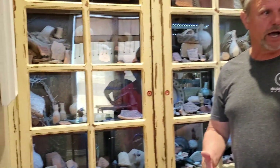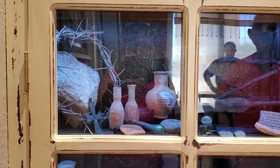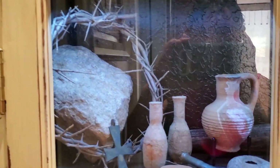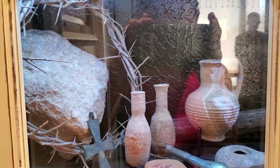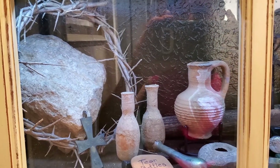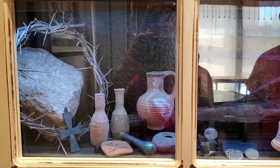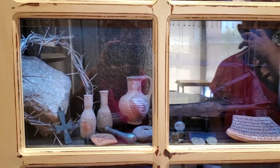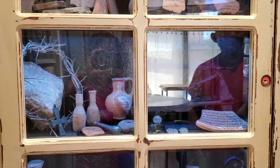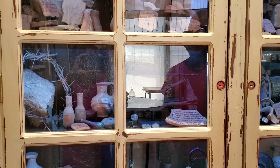That stone right there is part of what the Bible calls Gabbatha — the pavement where Jesus stood when Pilate tried him. That piece of stone is a piece of that pavement that broke off a corner and was falling down the hill. I could see where it had broken off, so I brought it home.